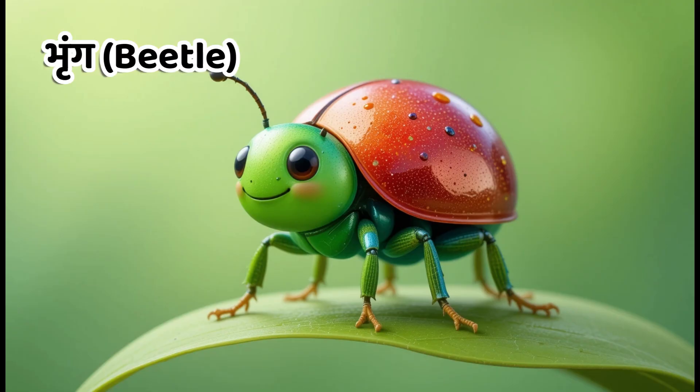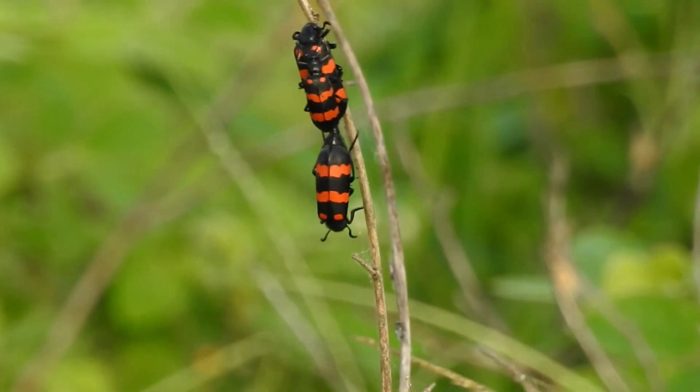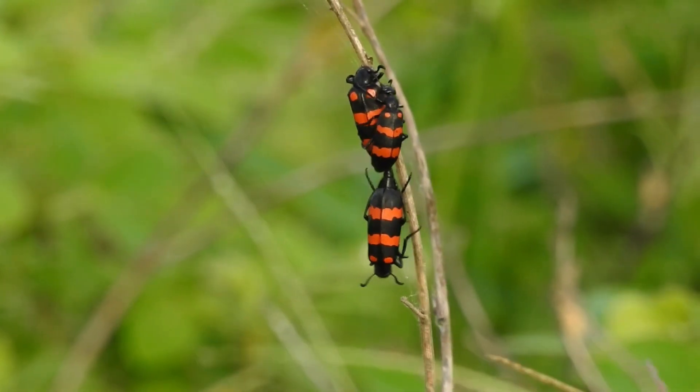Kids, this is beetle. In Hindi, we call it Bring. Beetles have hard wings and are often found on trees and plants.